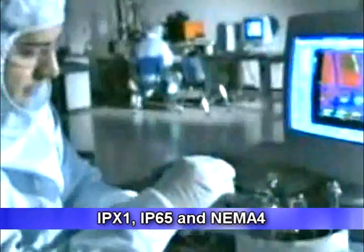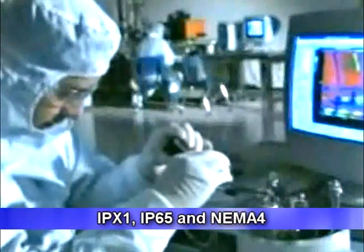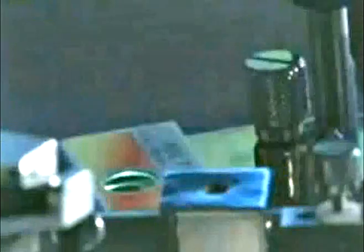Our solutions are IPX1 and IP65 NEMA 4 certified for water and dust resistance. Advantec is also ISO 13485 certified, meeting the specific standards for medical computing platforms under existing national regulations.